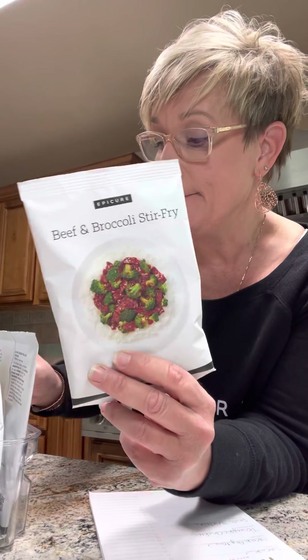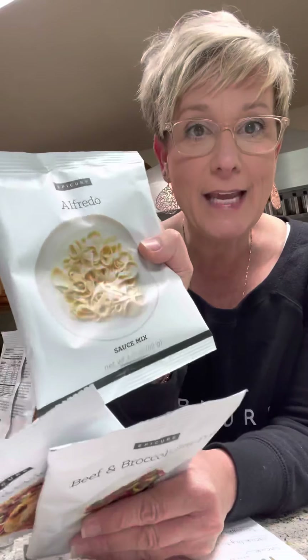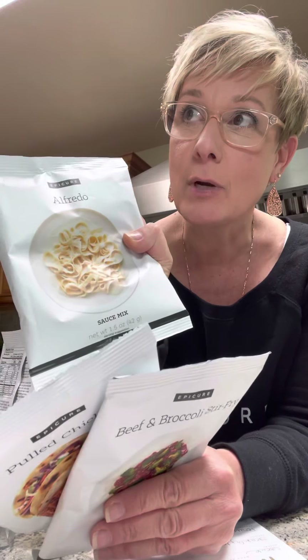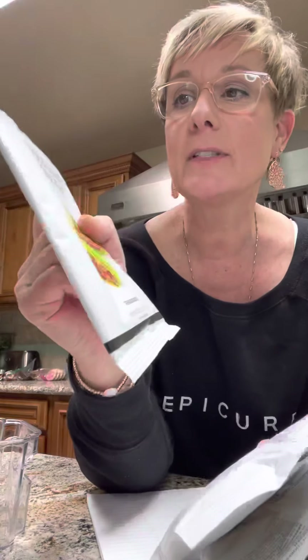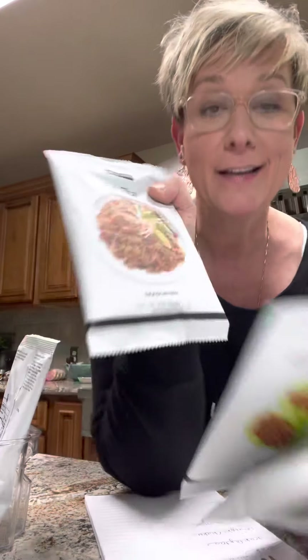For Monday, beef and broccoli. Tuesday, we're going to have pulled chicken in the crock pot and put it on tacos — it's delish. Wednesday, Alfredo, and I'm going to add chicken, maybe shrimp. And then on Thursday, let's have some crispy, crunchy lettuce wraps. And then on Friday, how about some pad thai? So I pick out my meals for the week.